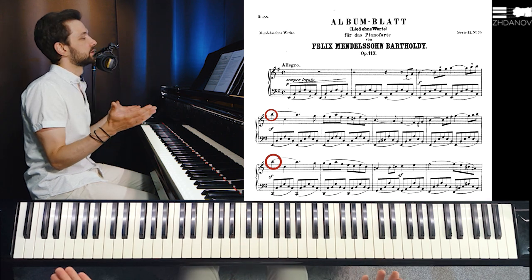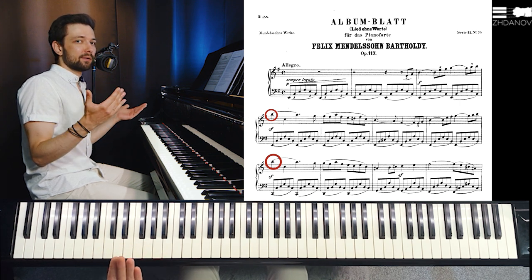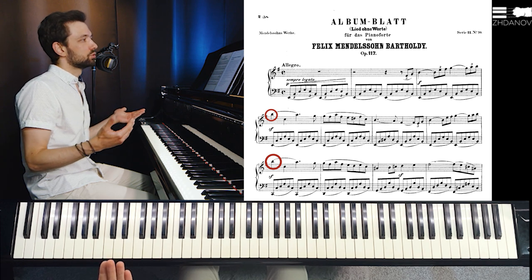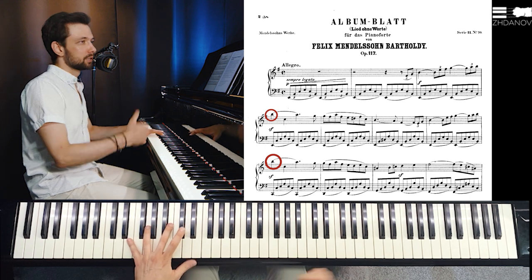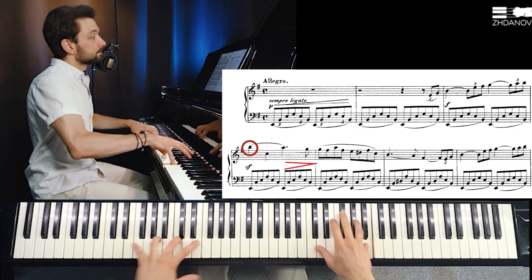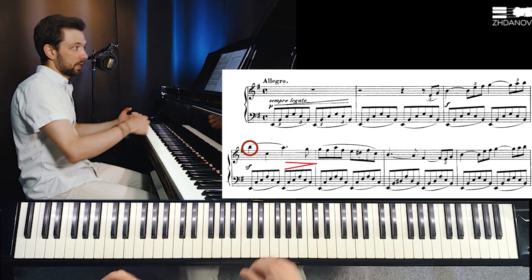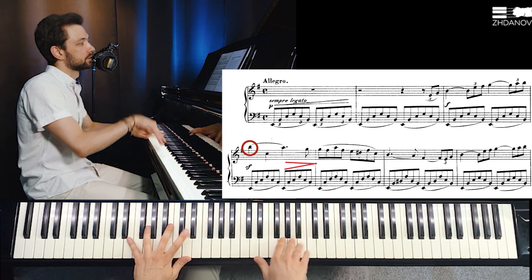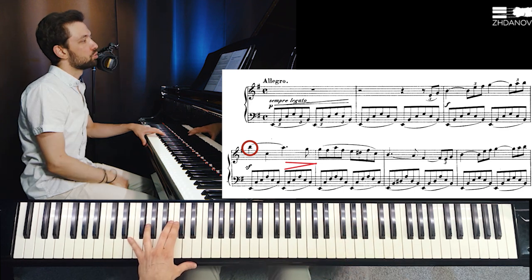Even when it's very evident where the climax is, a good question is how do you actually exit it. Sometimes you might want to get off quite quickly by making a diminuendo right after the climax. And sometimes you might want to extend it, making it longer — even playing bar number five still staying at that emotional plateau.